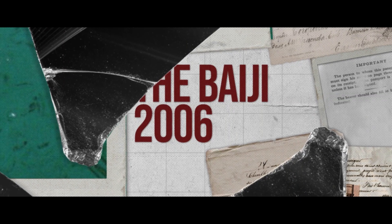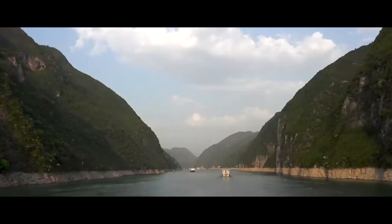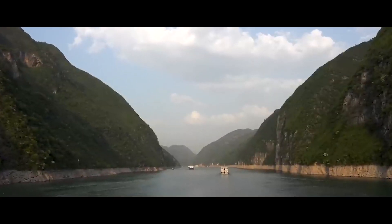And last, we have the Baiji. The Baiji is a functionally extinct species of freshwater dolphin native to the Yangtze River system in China. It went extinct in the year 2006. And that is all. Thank you for watching.